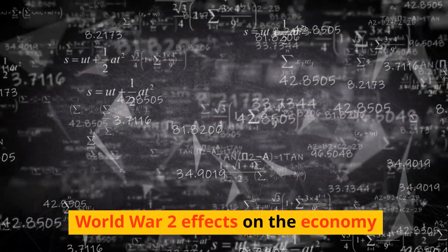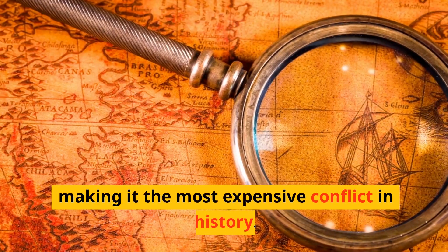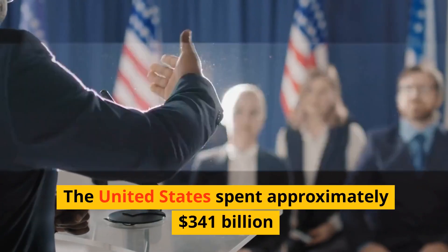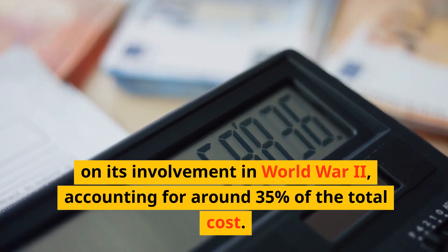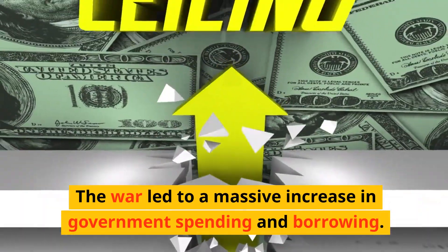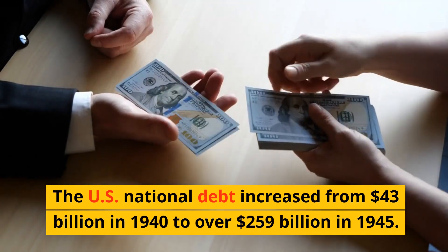World War II's effects on the economy: the war had an estimated cost of over $4 trillion, making it the most expensive conflict in history. The United States spent approximately $341 billion on its involvement, accounting for around 35% of the total cost. The war led to a massive increase in government spending and borrowing — the U.S. national debt increased from $43 billion in 1940 to over $259 billion in 1945.